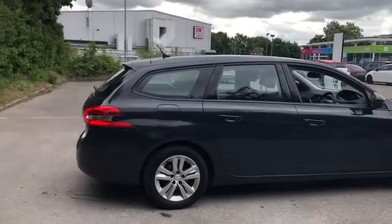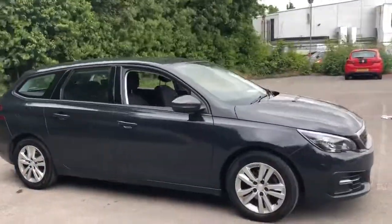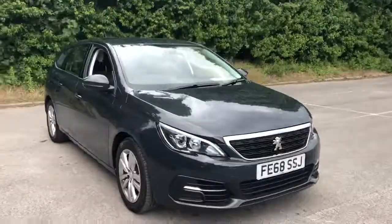And there we have the 68 plate Peugeot 308. To arrange a viewing or book a test drive, please contact Pentagon Lincoln at Tritton Road.